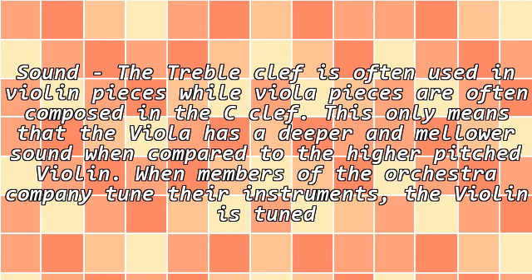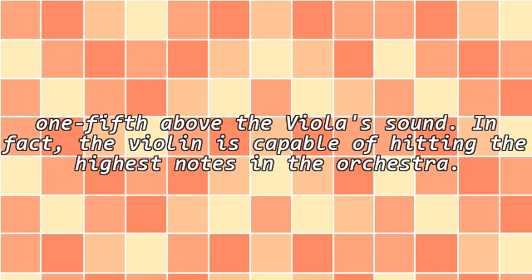Sound: The treble clef is often used in violin pieces while viola pieces are often composed in the alto clef. This means that the viola has a deeper and mellower sound when compared to the higher-pitched violin. When members of the orchestra tune their instruments, the violin is tuned one fifth above the viola's pitch. In fact, the violin is capable of hitting the highest notes in the orchestra.